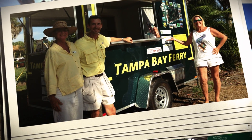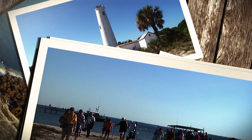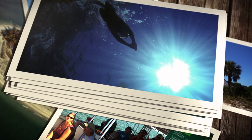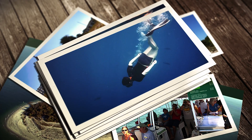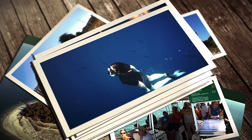Refreshments and snacks are available at all times. The Tampa Bay Ferry by Hubbard's Marina, Egmont Key Ferry and Tour, is world-renowned and a must for any local resident or visitor to the Gulf beaches. Our tour also offers a terrific snorkeling option — be sure to ask for more information about this unique and exciting experience when you call.